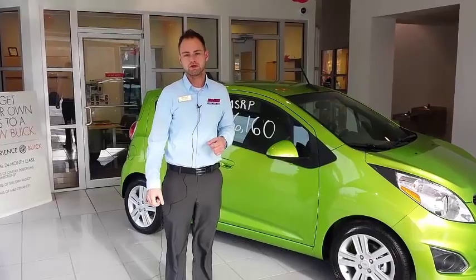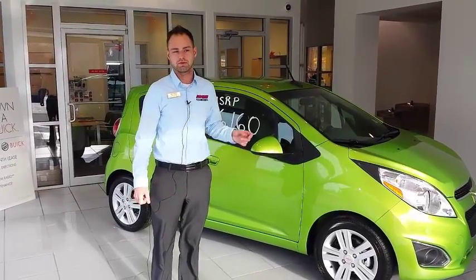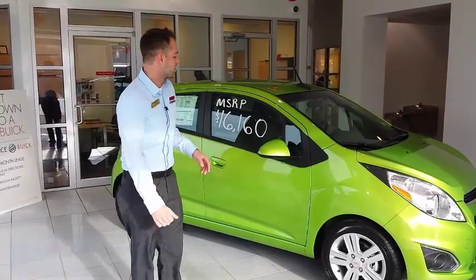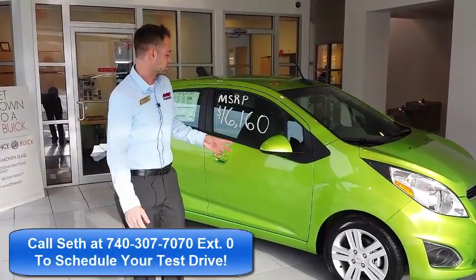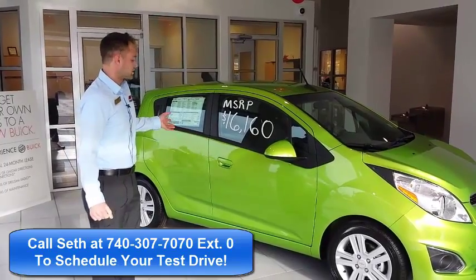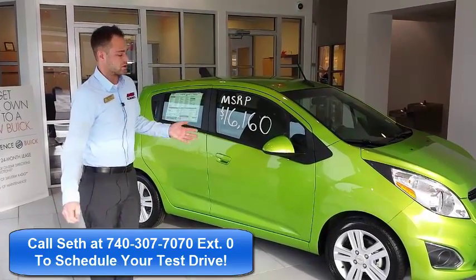Hi, I'm Seth Haines here at Bob Clye Chevrolet, and today I'm going to tell you about the new small and powerful 2015 Chevrolet Spark, available in eight different colors. It's got plenty of room for you on the go and many wonderful connectivity features that we can talk about.